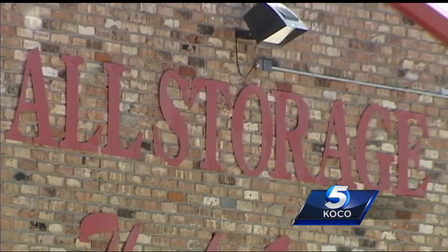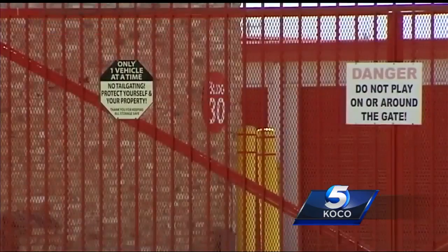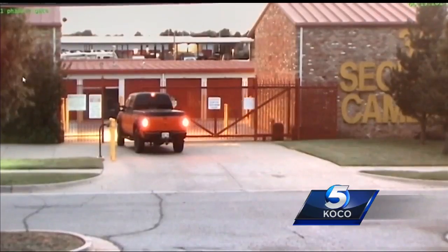It was all caught on surveillance camera at the All Storage facility near 66th and Sarah Road Tuesday night. Watch as the truck speeds to get through a closing gate, forcing it back open. A short time later, that same truck is seen leaving with a 24-foot trailer attached. The truck waits for the gate to open, and when it doesn't, someone steps out of the truck and forces it open.